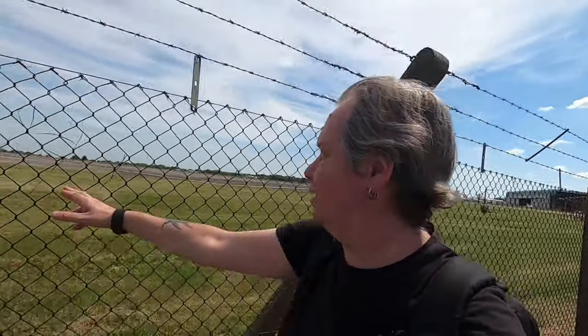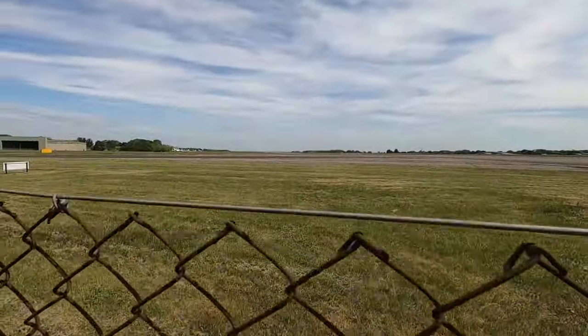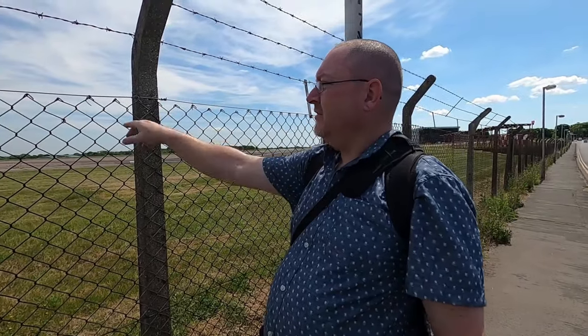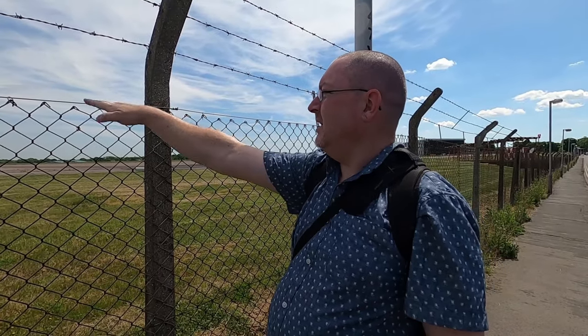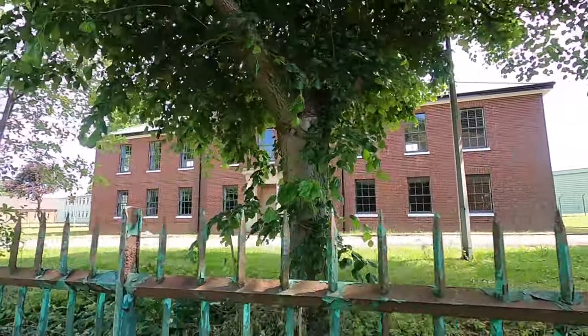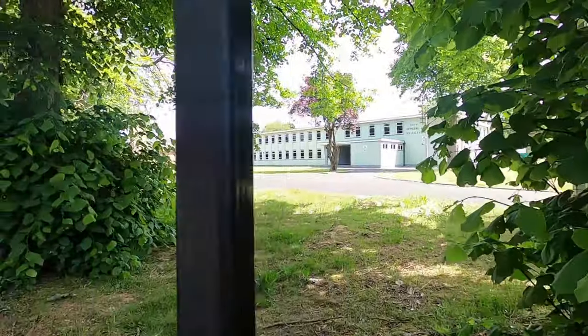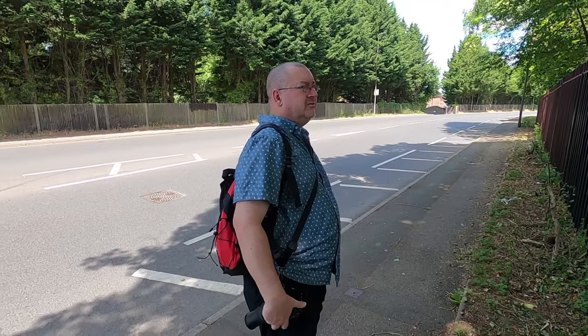Bit windy up top here. We were here for the Festival of Flight last year — obviously won't be going ahead this year, which is a shame. Between here and there is the Thames, so you would have seen the planes going up at that level and seen them going past. This was part of the RAF from 1931. They're demolishing part of it and creating a big new place.